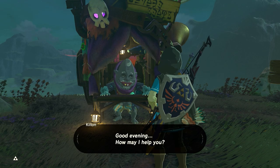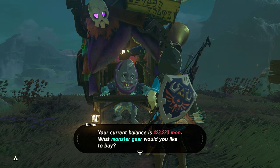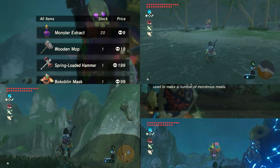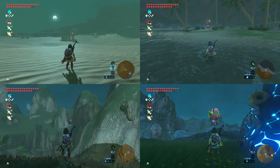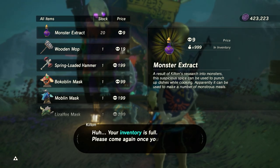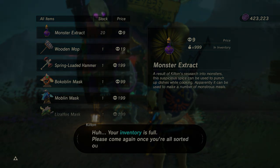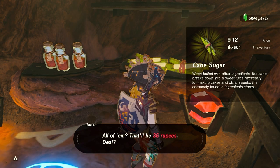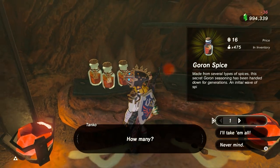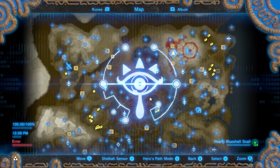For monster extract, it's a little more complicated. You can get them from Kilton. After you find Kilton for the first time, he'll appear every night at most main villages. If you don't know where to find him, someone in the Akala region will give you a clue. Each monster extract costs nine mon, and you get mon from Kilton by giving him monster parts. You should also know that all shops restock after midnight when you're not close to them.